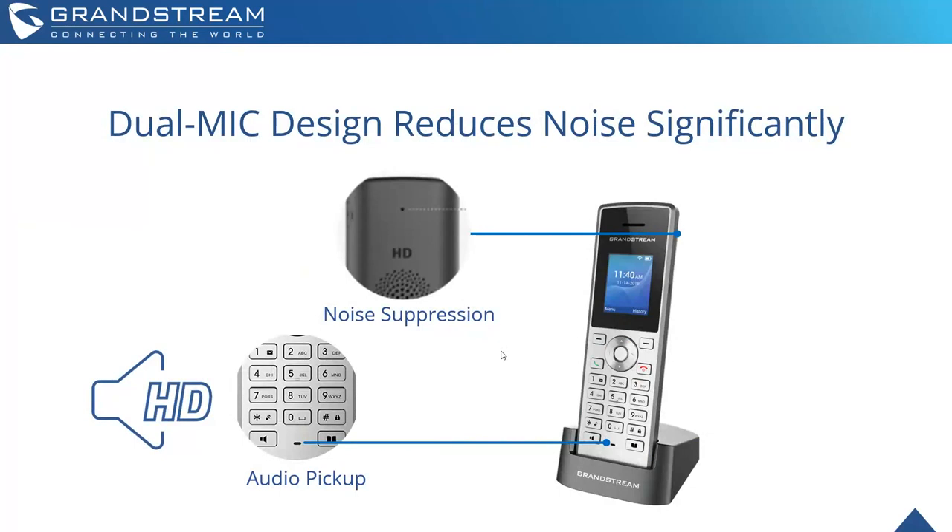Advanced security: we're combining Wi-Fi with VoIP security using AES encryption. That includes secure boot, random default passwords per device, unique security certificates per device, and TLS and SRTP encryption. This is going to be much stronger than DECT security, including our own DECT phones. Both phones also have a dual mic design, reducing noise significantly through noise suppression on the back of the phone as well as audio pickup on the front. It's not true noise canceling, but it's pretty close, and you can achieve that through a headset as well.